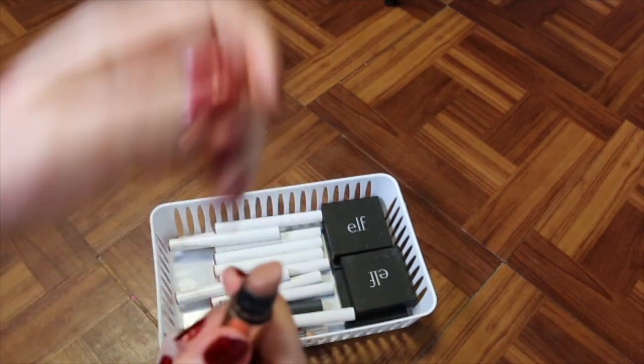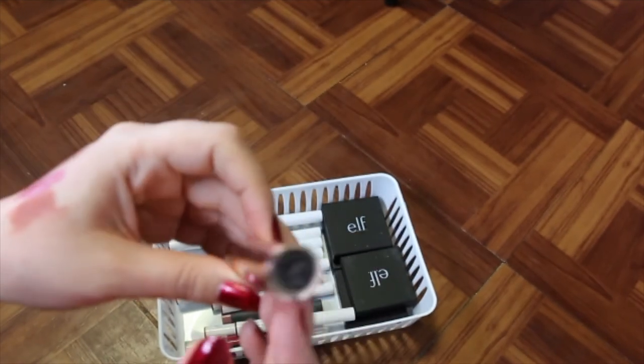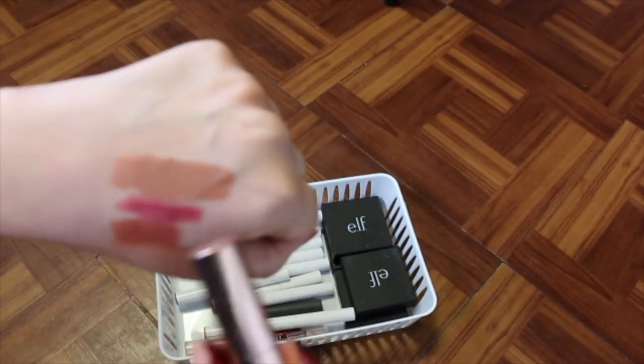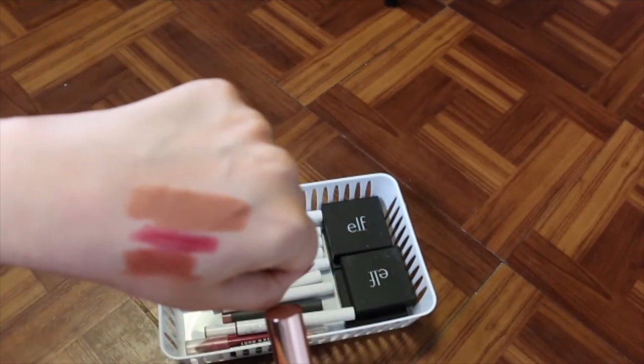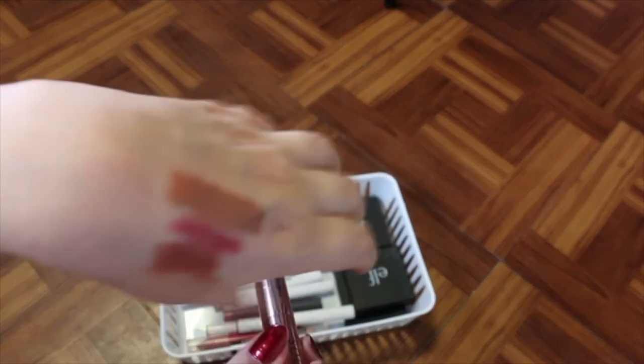I've got an old Dose of Colors lipstick — this is super old, so I'm probably just going to get rid of this. It's in the shade Toast. It's a really pretty color, but it's really light and kind of makes me look faded, so I'm going to get rid of that one.